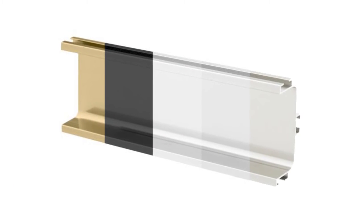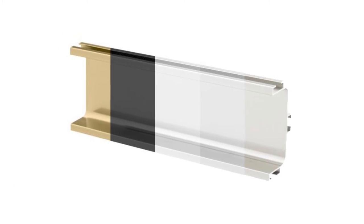Pricing starts at about $160 for 4,200 millimeters, but varies with sizing. The Vercelli is also available in five finishes: brushed nickel, anodized, white, matte black, and brass.